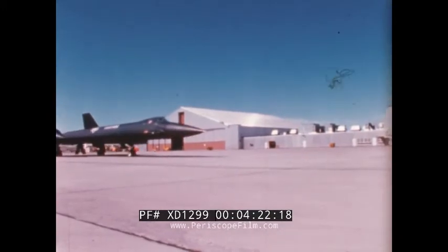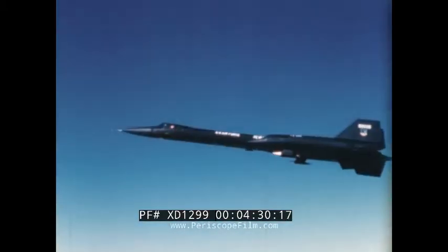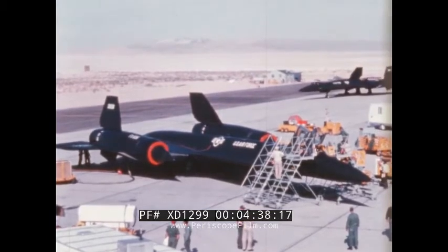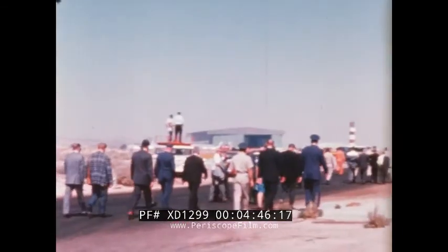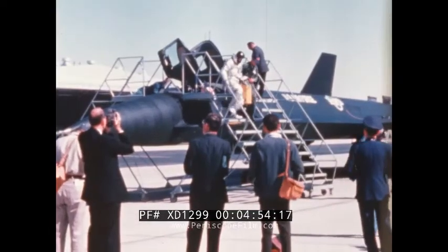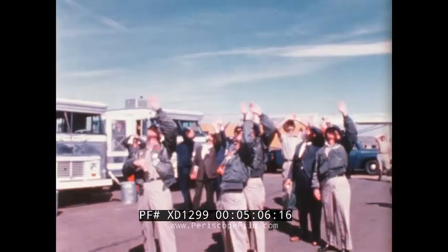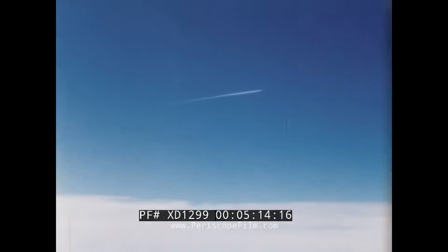Built for the Air Defense Command, the YF-12A interceptor was first flown on August 7th, 1963. Delivered to the Air Force for a flight test program, these aircraft were first announced by President Johnson in February 1964 and then shown to the press at Edwards Air Force Base. Quickly proving to be the world's fastest, highest-flying aircraft, the YF-12A set nine major speed and altitude records in a single day.